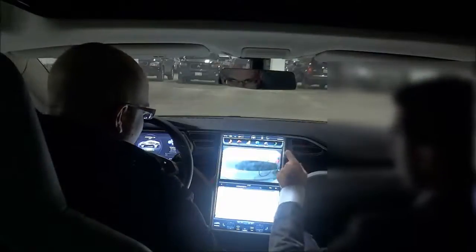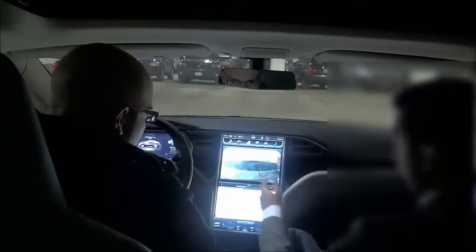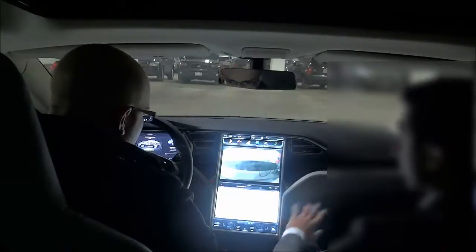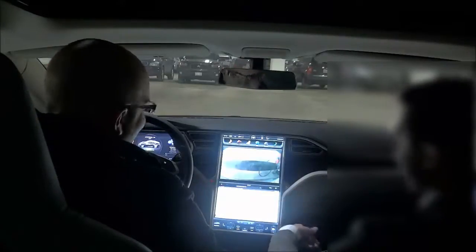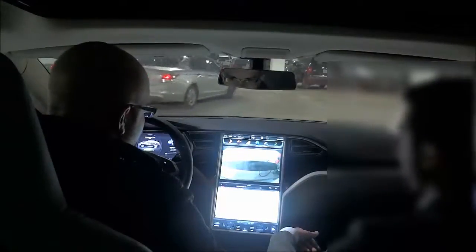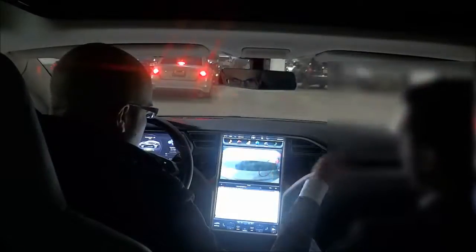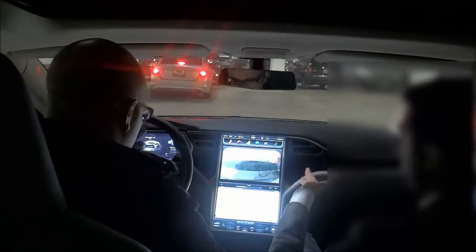The car actually comes with a 3G SIM card, and that'll let you surf the web — basically do whatever you want to do online. Of course you probably shouldn't do it while you're driving, but technically your passengers can. Mainly the 3G internet is used for us to be able to update the car with cool and awesome features.